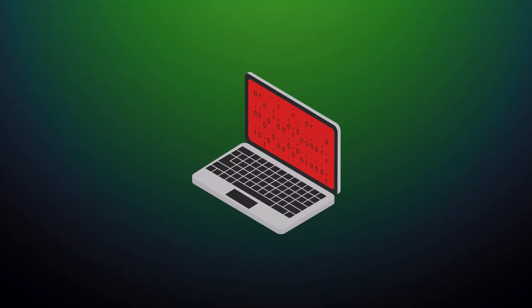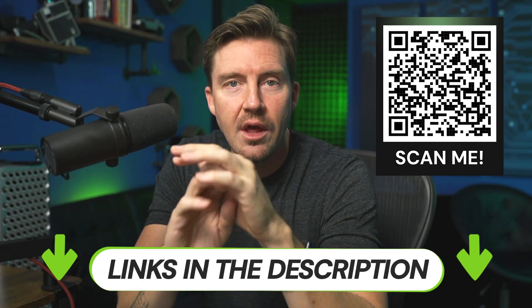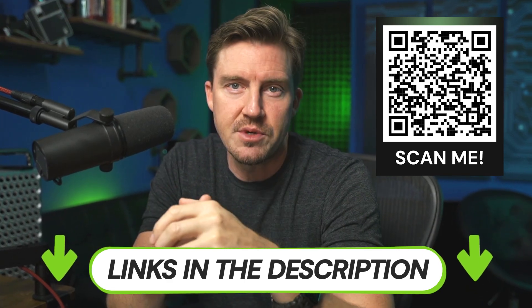You need to run an antivirus scan to find and rip the malware out of your system. And if you don't have an antivirus yet, or you have one that didn't catch the Yahoo virus, check out the best antivirus options that I've tested myself in the description below.